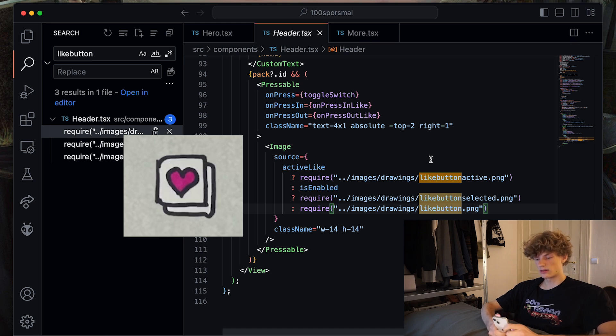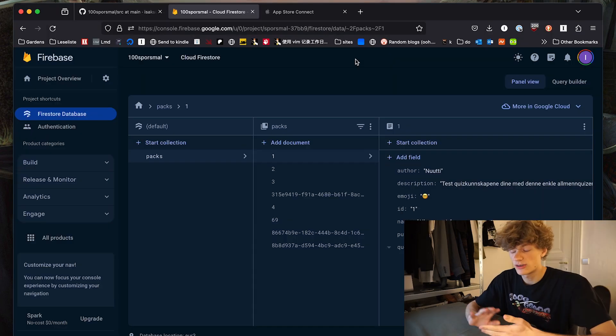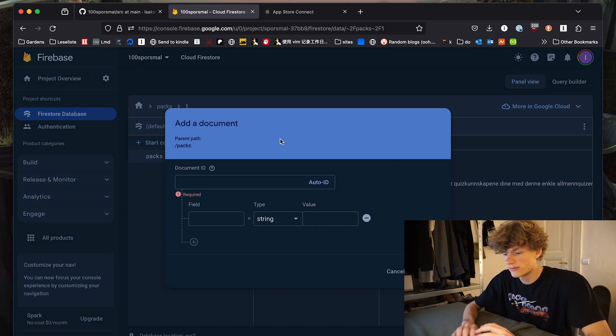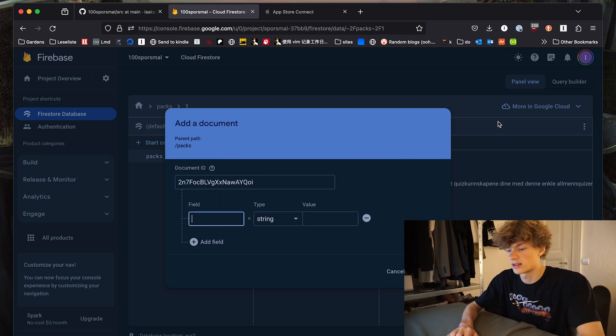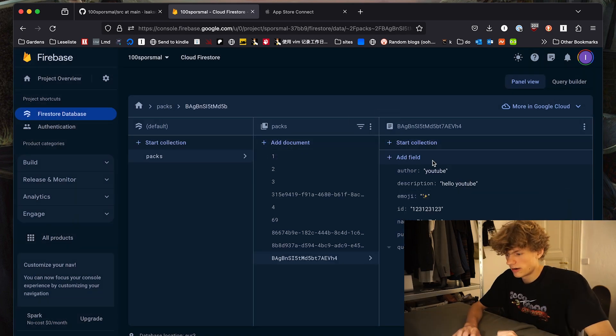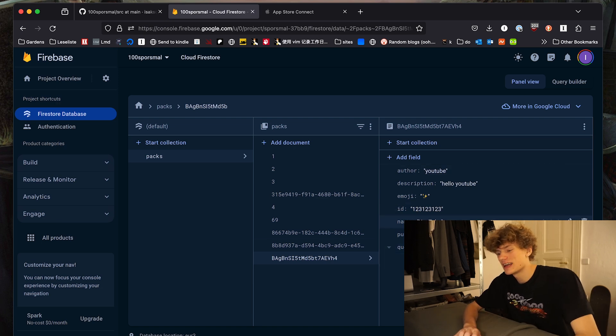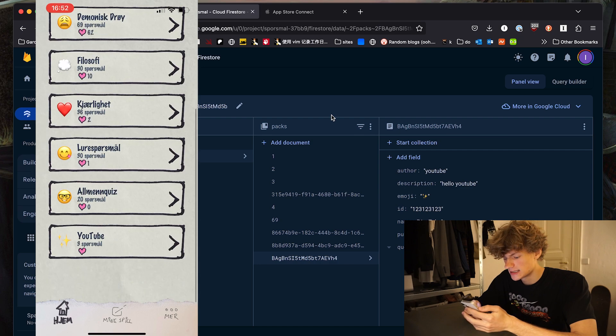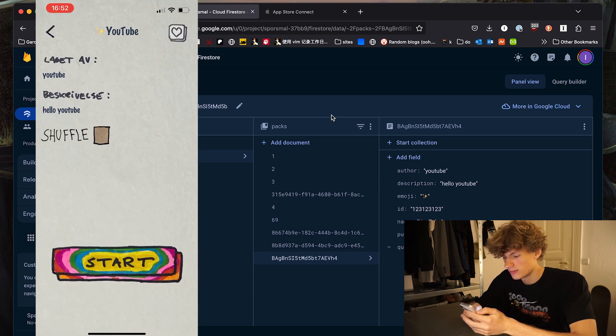We're currently looking at the Firestore database the app uses. This is where all of the questions and games are stored. If I want to create a new game I can do this manually from here or from inside the app — all I need is to add a couple of fields. Here I've added the fields: author, description, emoji, ID, name, public, and an array of questions. If I now open the app we should see that this new pack exists — and boom, here we have the 'YouTube pack' created by YouTube.